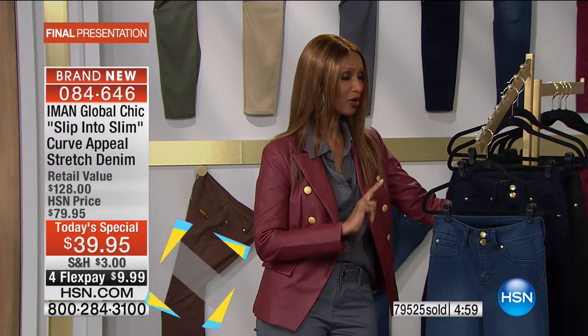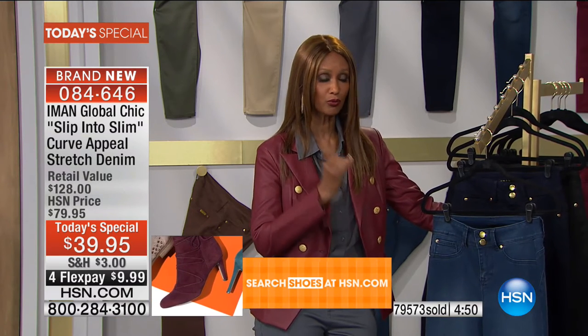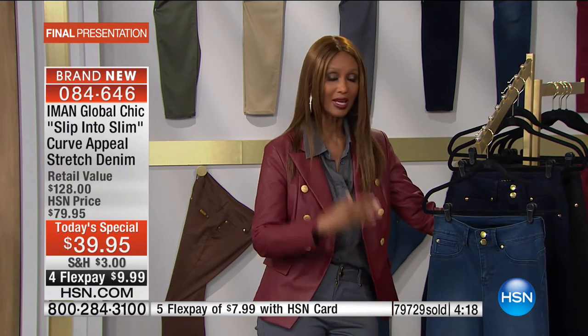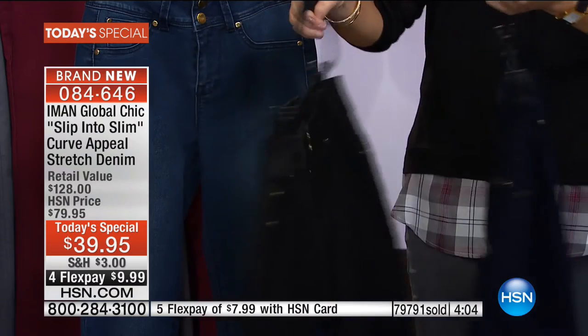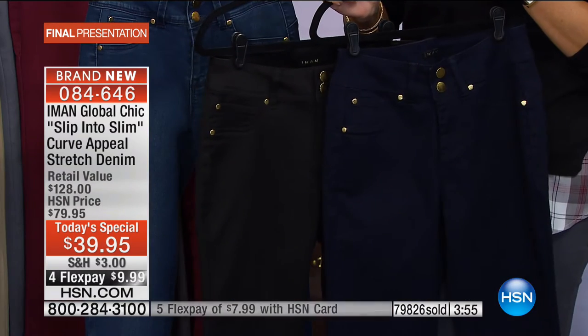Iman agrees there are certain shoes she only wears with skinnies and others only with boot cuts. Her shopping advice: get the midnight blue in boot cut in two lengths — a shorter one for sneakers and flats, and a longer one for heels and evening. Black is a necessity, but the perfect black — one that makes your body look great year in and year out, five pounds more or five pounds less — is what matters.